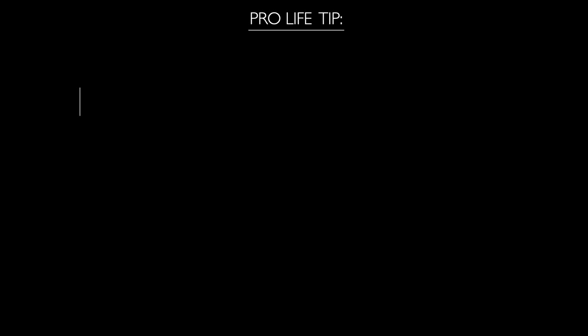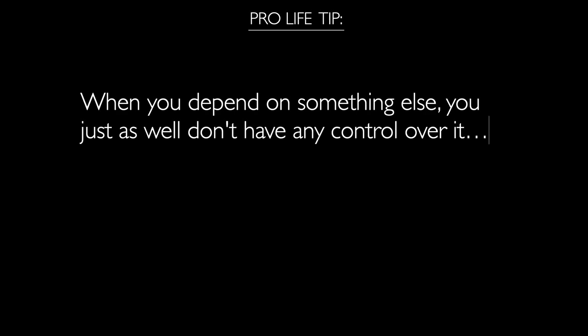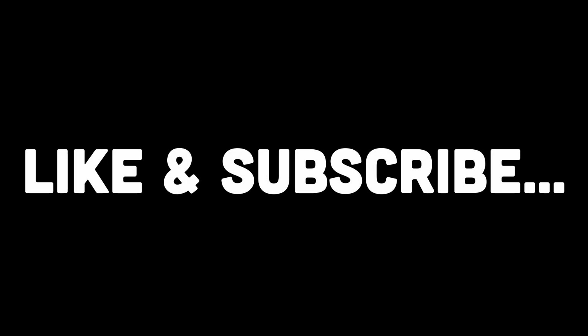However, just as we discussed in this video, it's important to keep the risks in mind as well, because when you depend on something else, you just as well don't have any control over it. That's all for the video. If you found it insightful, drop a like and subscribe for more.